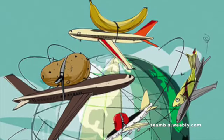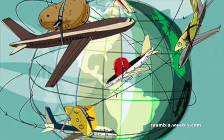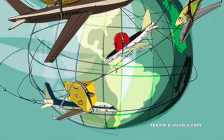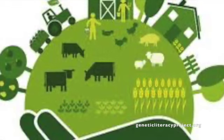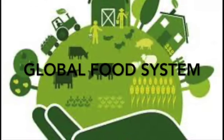Why is it so important to learn about our food miles? Apples from Washington, sugar from India, and asparagus from Peru. When we think about food from all over the world, we are looking at our global food system.